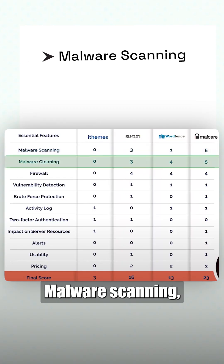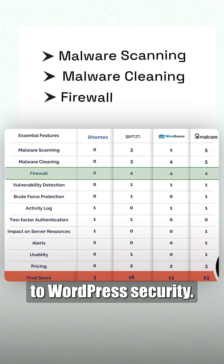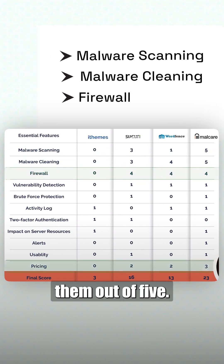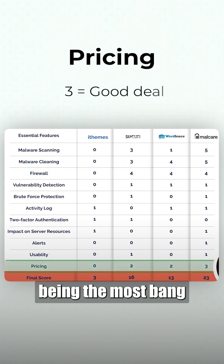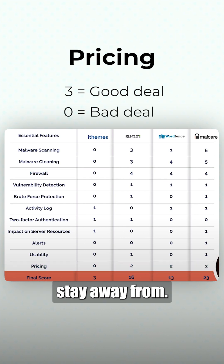In our experience, malware scanning, malware cleaning, and a firewall are the most important features when it comes to WordPress security. That is why we will score them out of 5. Pricing will be scored out of 3, with 3 being the most bang for your buck and 0 being a bad deal from hell that you should stay away from.